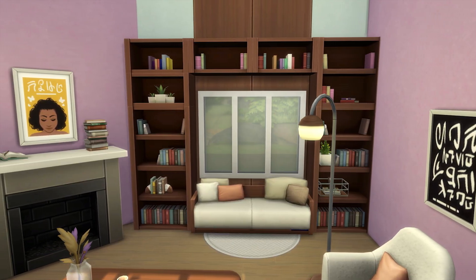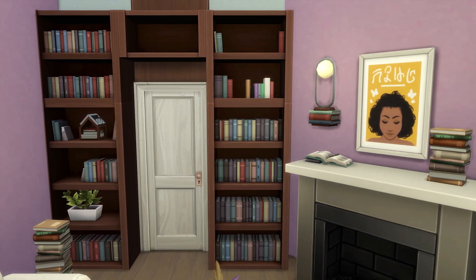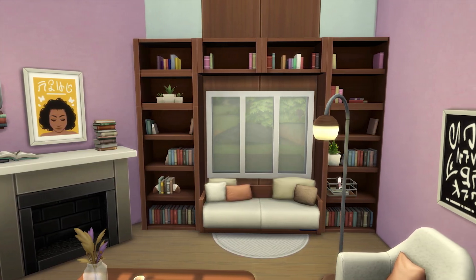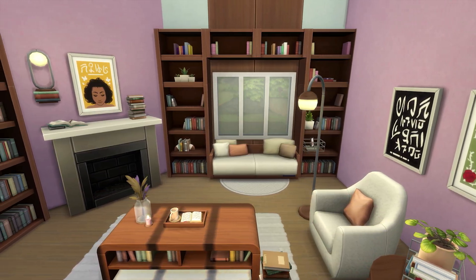The Sims team also provides a pre-made room that you can plonk down in literally seconds. I quite like the whole bookshelf over the doorway that they went for. The wallpaper — well, that's a choice. Maybe not a good one. But I feel that overall it does give a little bit of design inspiration too.